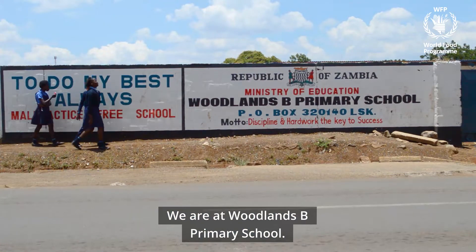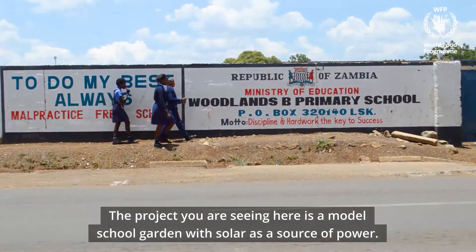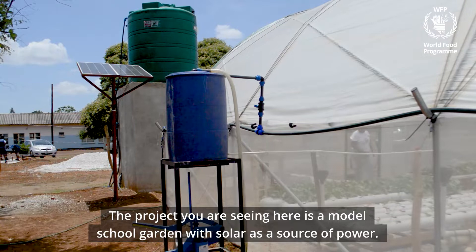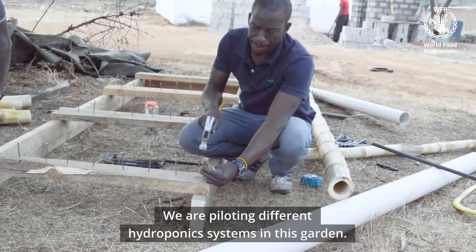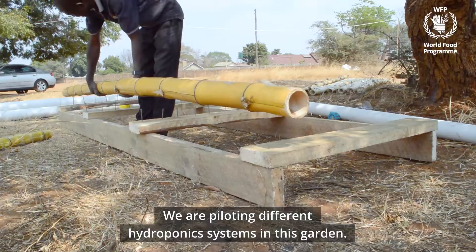We are actually Woodlands B Primary School. The project you are seeing here, we call it a model school garden with solar as a source of power. We are piloting different hydroponic systems in this garden.